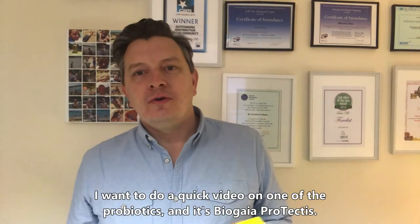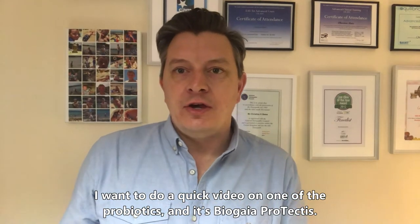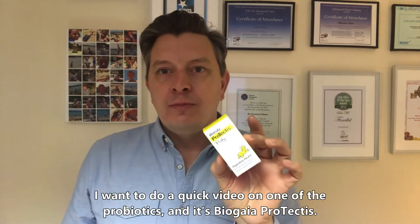Hi, Christian Bates here, Karmacolic. I want to do a quick video on one of the probiotics that I use, and it's BioGaia Protectus.